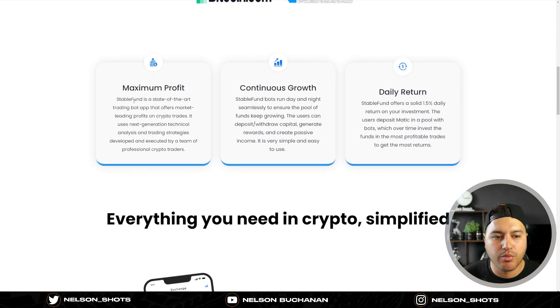Moving on - for maximum profit, Stable Fund is described as a state-of-the-art trading bot app that offers market-leading profits on crypto trades. It uses next-generation technical analysis and trading strategies developed and executed by a team of professional crypto traders. The bots run day and night seamlessly to ensure the pool of funds keeps growing. Users can deposit and withdraw capital, generate rewards, and create passive income - it's very simple and easy to use.